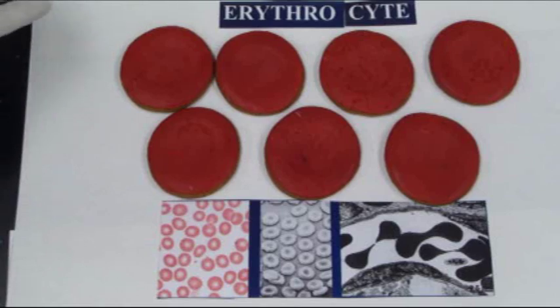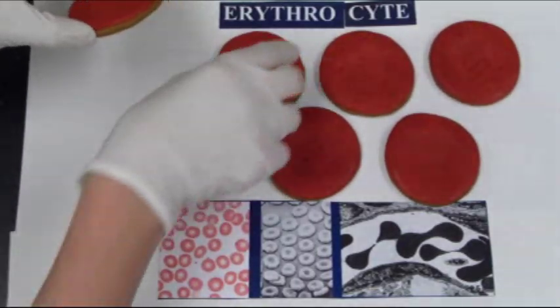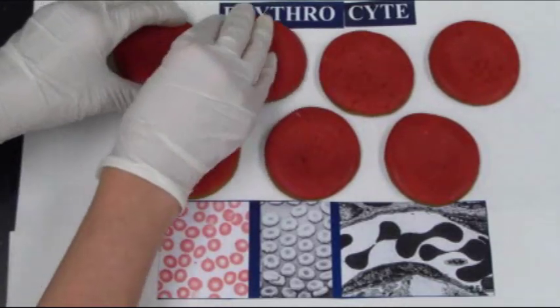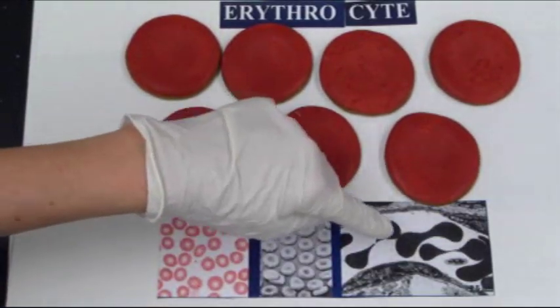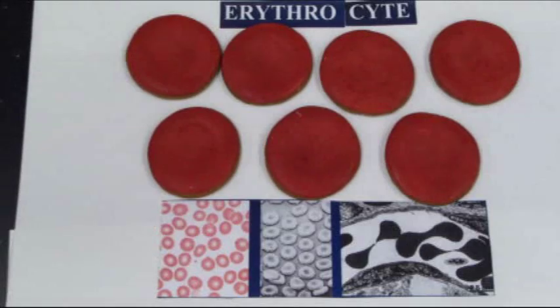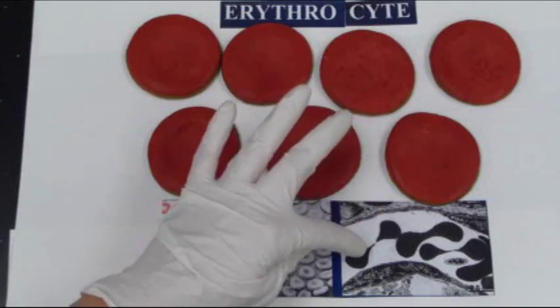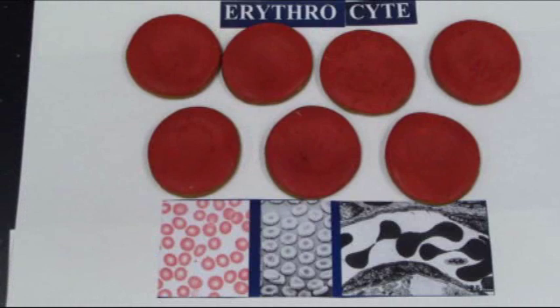Erythrocytes have a unique shape. They're only about 8 microns in diameter, maybe about 2 microns thick. I added some images down here to give you a better idea of what we're looking at. The cells are wide at the end and flattened in the middle. This shape allows for optimum flow of the blood cells in very large vessels where blood is flowing very quickly. This shape also increases the surface area so that it can grab onto a little bit more oxygen.